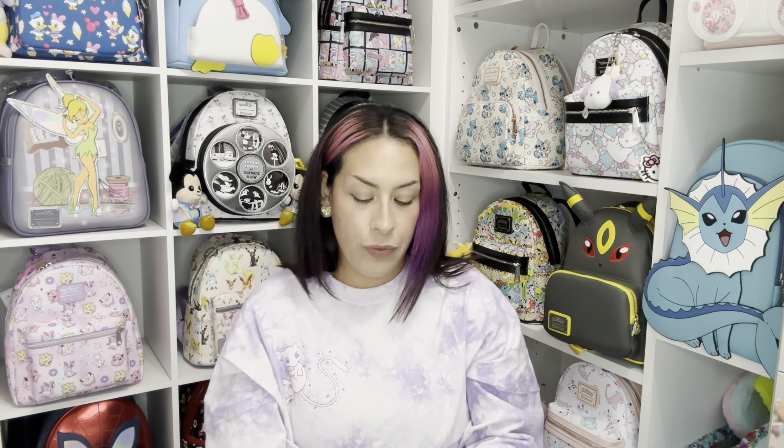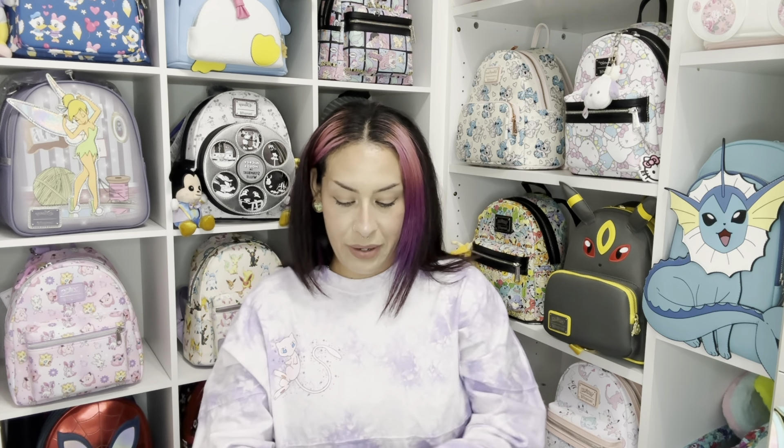First, we're going to take out everything from my bag. I'm going to go ahead and remove the tags and all the paper. I can't wait to use this bag — and what better time than going to a Pokemon Go event? I'm really excited. I hope I get a lot of shinies, because lately my luck has not been the best.